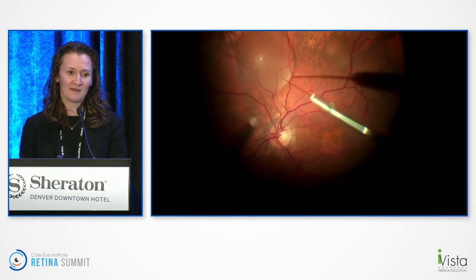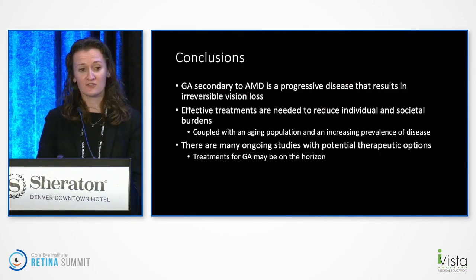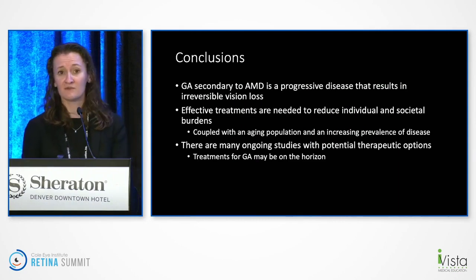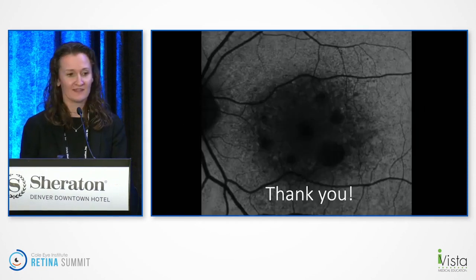In conclusion, GA is a progressive disease that unfortunately results in irreversible vision loss. We really need effective treatments to reduce the burden both to patients and the community. There are many ongoing studies that are really exciting, and I look forward to seeing what happens as more trials are done. Thank you.